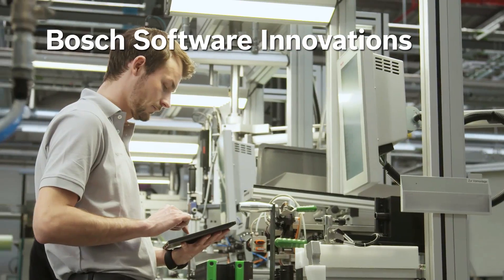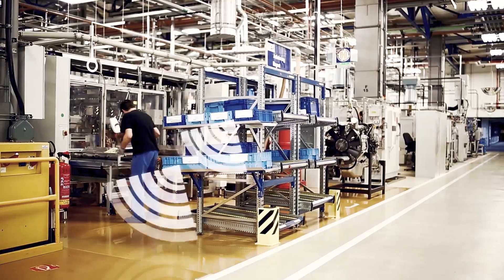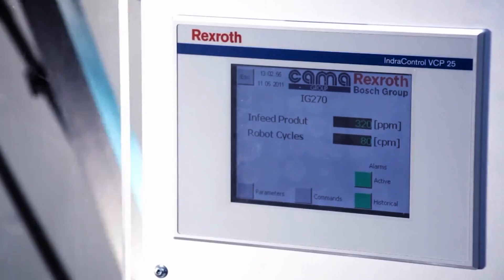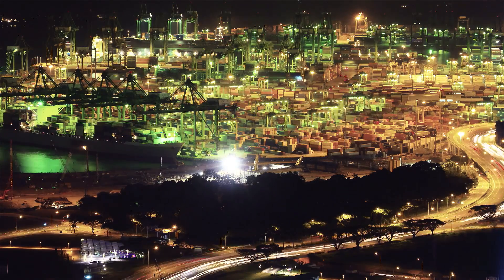Intelligent software solutions from Bosch Software Innovations monitor and analyze machine, process, and sensor data to generate powerful information, allowing for precise optimization along the entire value chain.